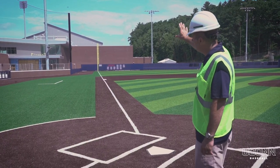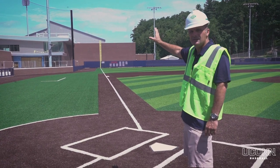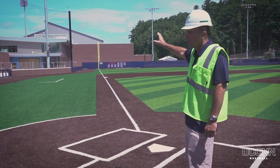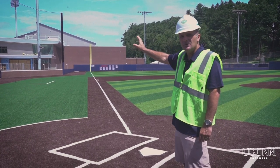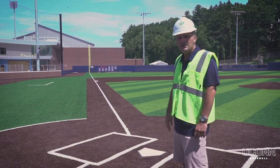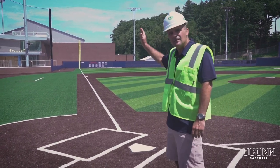Just beyond the field of play on that beautiful brick wall we're going to have our five College World Series appearance pennants posted there, along with our three retired jerseys: Coach J.O. Christian, Coach Larry Panthiera, and Coach Andy Baylock. That's going to be a real place of prominence, and the ballpark won't be complete until that's done.